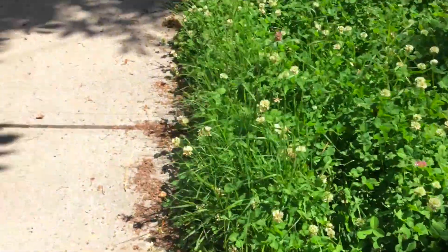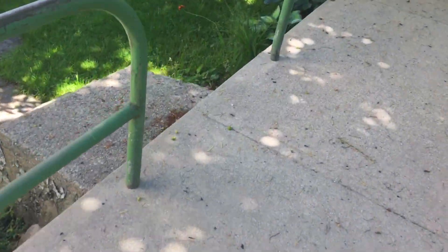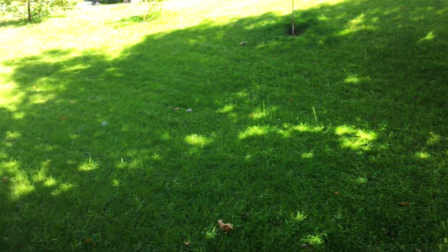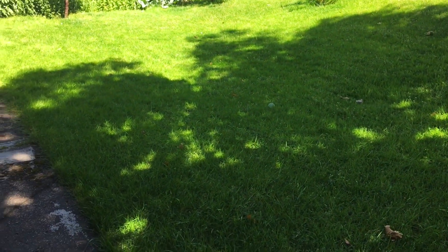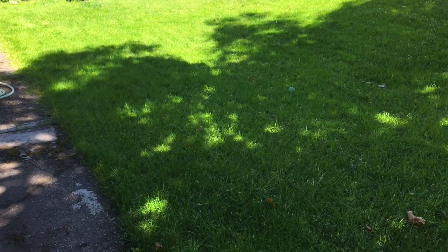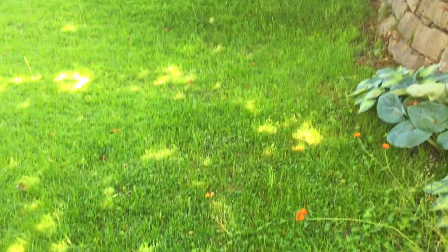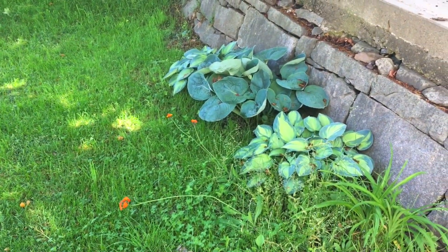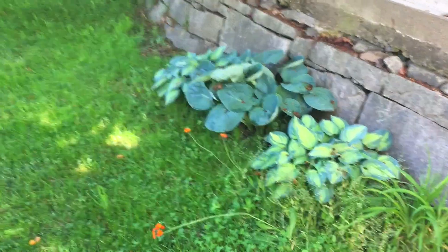Then I've got this front yard that people say I should turn into a garden, but I like it. It used to be a dandelion wasteland — I pulled them one by one and planted clover where I pulled them, and now I've got this beautiful green lawn. I don't fertilize it, I don't use any pesticides. It's just because the clover draws nitrogen from the atmosphere into the soil that makes it beautiful.